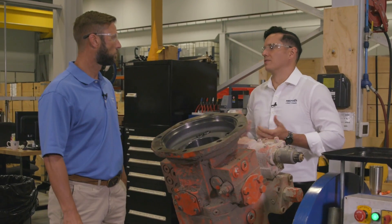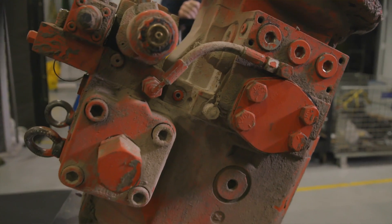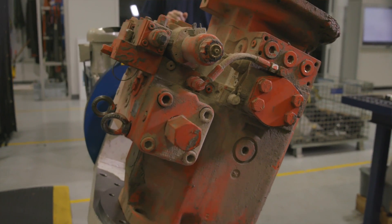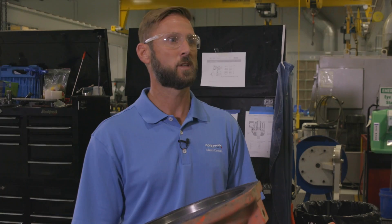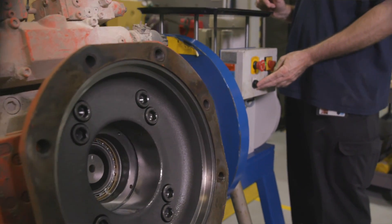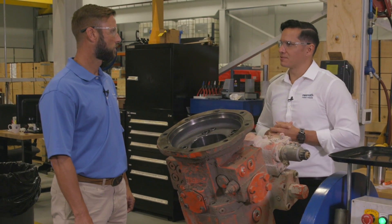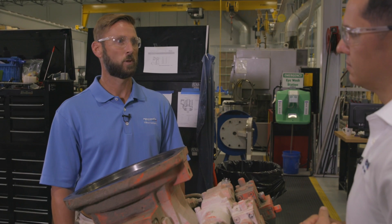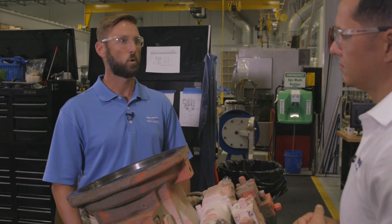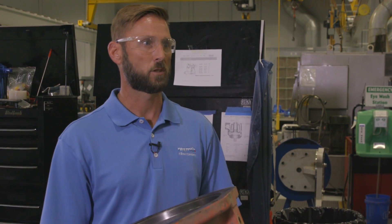So we both know there's a lot of hydraulic shops out there. What makes the Rexroth approach different? The Rexroth approach is we use genuine Rexroth product straight from the factory, and if there's one component out of a set of components that is bad, we replace the whole set of components rather than just the individual component. The idea behind it is to improve the longevity of the pump with the whole set of components being replaced, and it also minimizes downtime for the customer and additional costs such as freight.